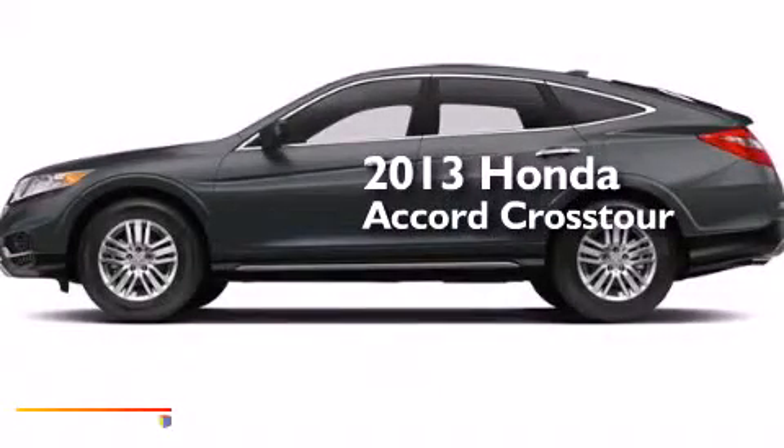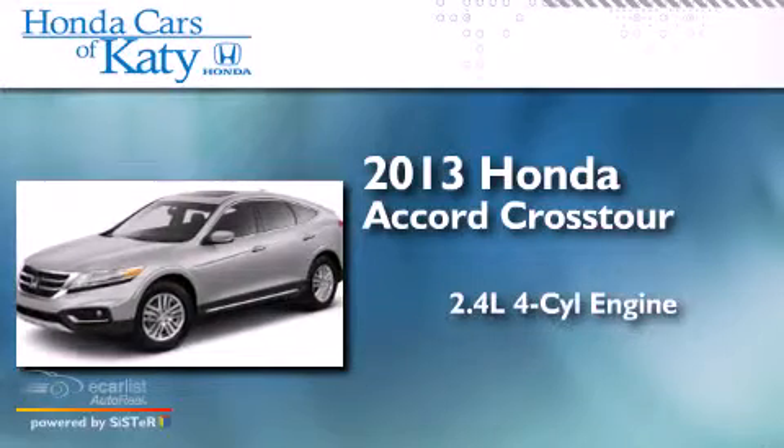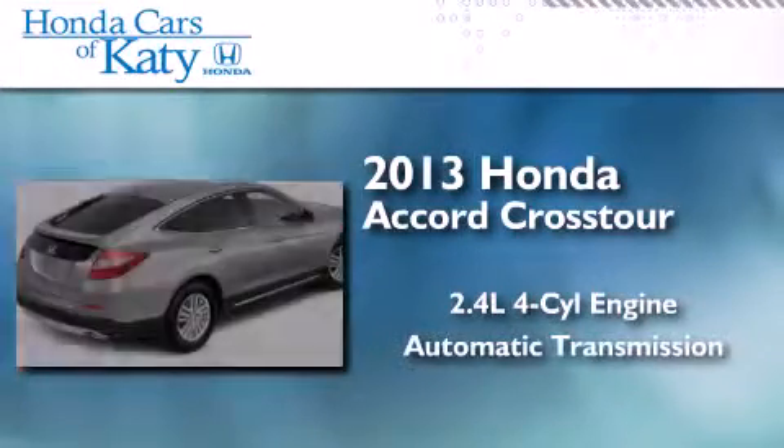This is a brand-new 2013 Honda Accord Crosstour. It features a 2.4-liter four-cylinder engine and an automatic transmission.